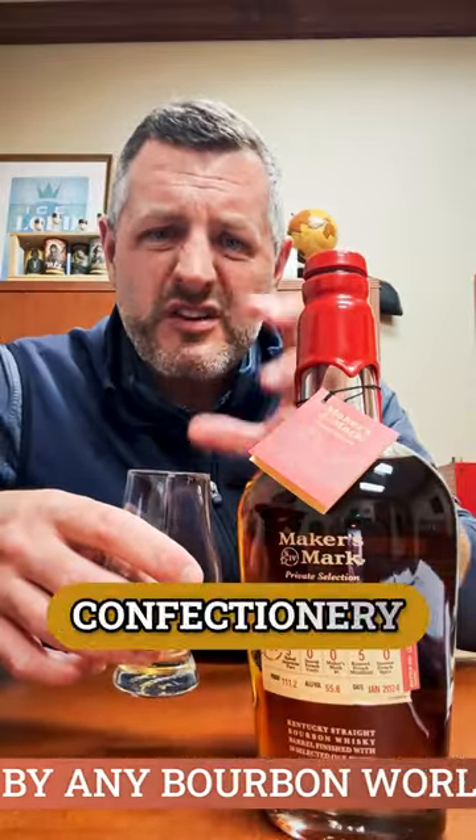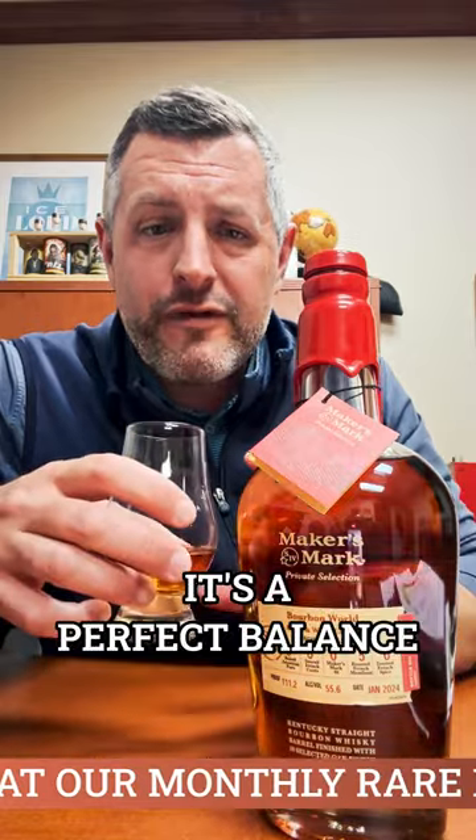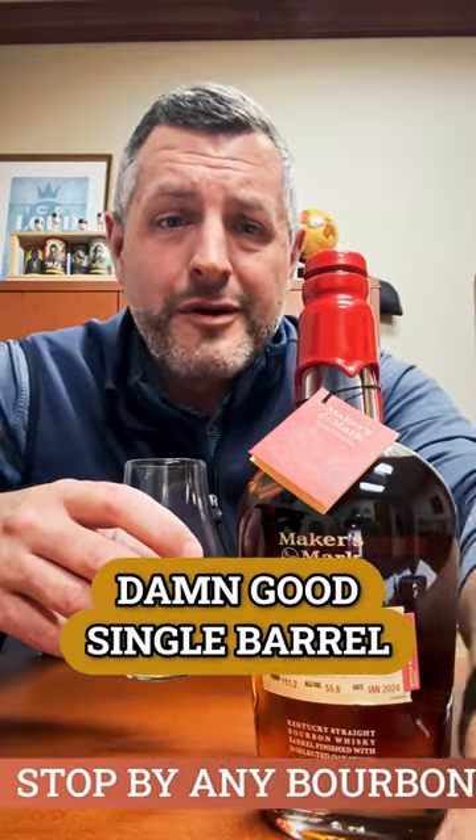Chocolate, spice, sort of richer, darker confectionery flavors as well — it's really got both going on. That's why we call it the Black and White Cookie. It's a perfect balance, and really the truth is these Maker's Mark Private Selects used to be kind of on the higher end, but the way bourbon pricing is now, they're already known, and this is a damn good single barrel. Cheers.